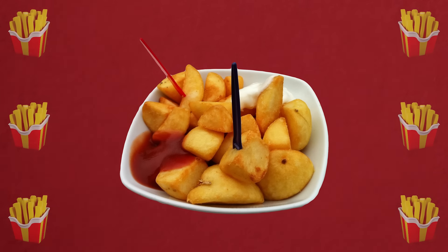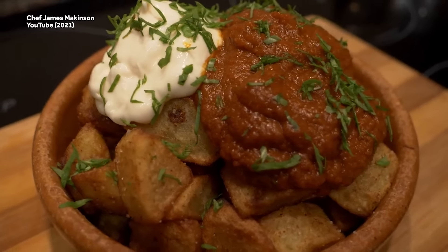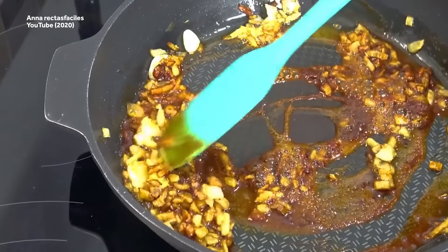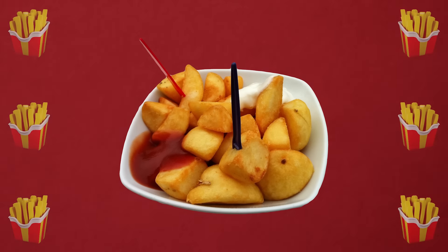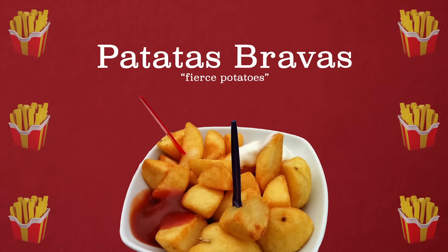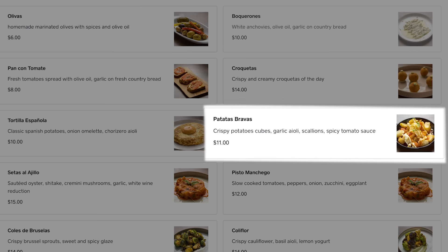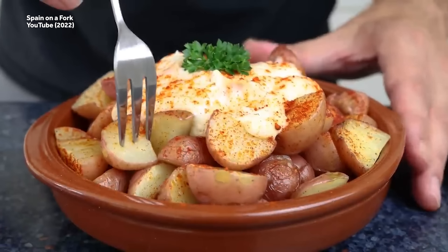Patatas bravas are deep fried cubes about three quarters of an inch wide, served topped with bravas sauce — a tomato-based sauce that includes garlic, paprika, olive oil, and chili. It's spicy, like flaming hot Cheetos behind your eyelids spicy. The name patatas bravas literally means 'spicy potatoes' or 'fierce potatoes,' depending on who you're asking. The dish, which originated in Madrid, is commonly found everywhere in Spain and is one of the cheaper choices among tapas, making it the single most popular Spanish tapa.